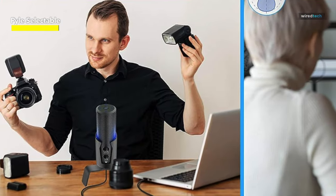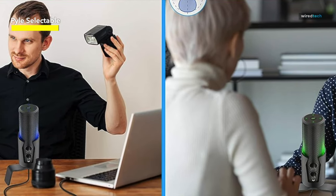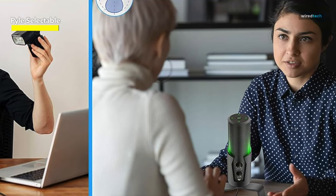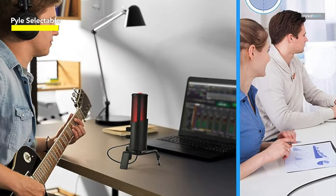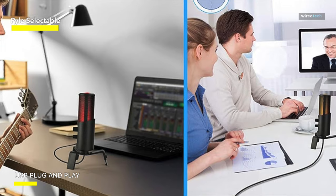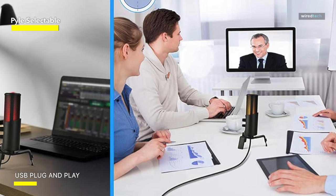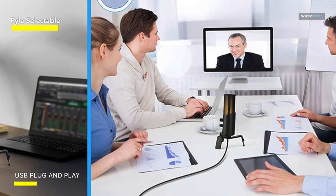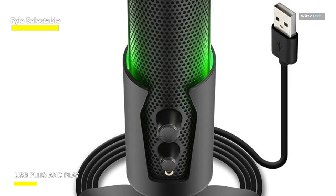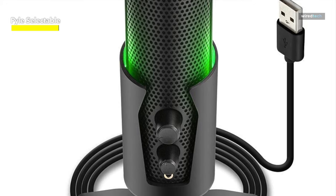The Professional Broadcast Mic Starter Kit boasts a versatile 4-in-1 polar pattern selector, allowing you to choose from cardioid, bidirectional, stereo, and omnidirectional modes. Equipped with a headphone jack, adjustable headphone/mic volume, and gain controls, it ensures optimal monitoring and customization. This compact desk microphone kit is perfect for studio vocals, gaming, singing, streaming, podcasting, audio editing, and desktop recording. It is compatible with Windows PC, Mac, and Linux operating systems.